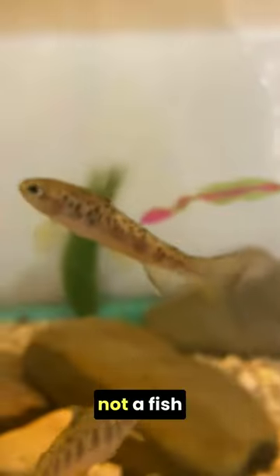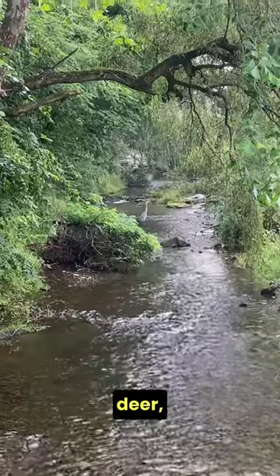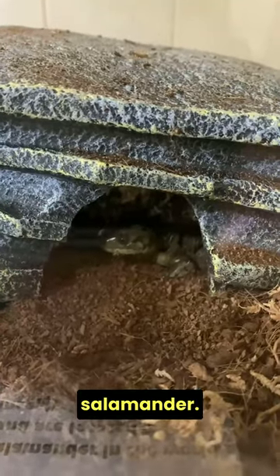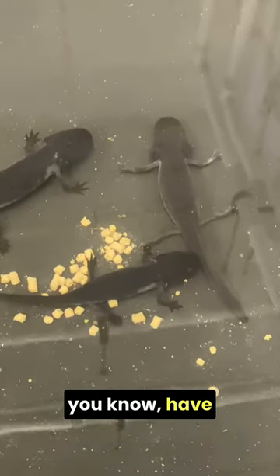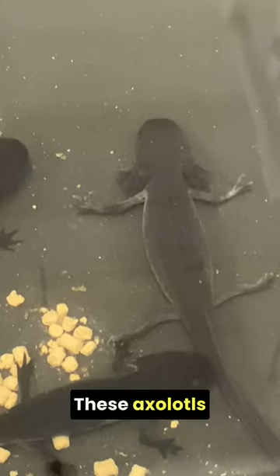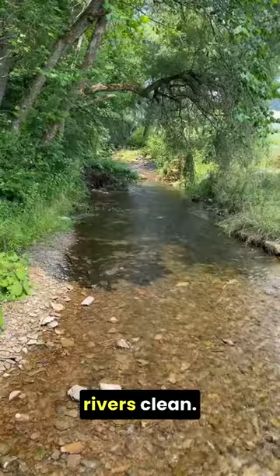But if you're not a fish person, there's still tons of wildlife to check out like birds, deer, turtles, and amphibians like the world's largest terrestrial salamander or these adorable axolotls — did you know they have a wild type that isn't pink but brownish black? These axolotls are used as hosts for freshwater mussels, which are vital for keeping our rivers clean.